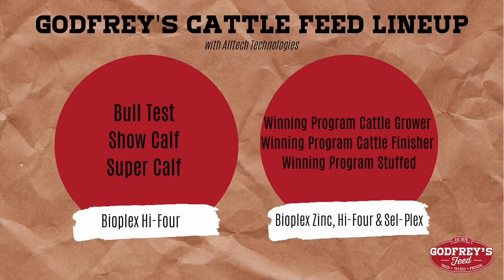Our bag feeds that have the Alltech products in them are Bull Test, Show Calf, and Super Calf. Those bag feeds have BioFlex High 4 in them, and then our Show Feeds — the Winning Program Feeds — also have a full dose of the BioFlex Zinc, the High 4, and the Cellflex, which are all Alltech products that add chelates to these feeds. All these technologies are also available in our minerals in bulk feed as well.